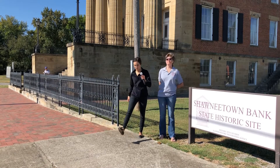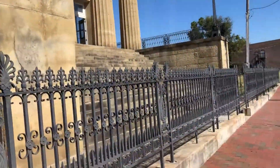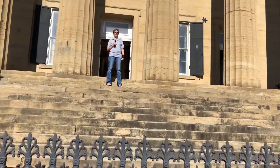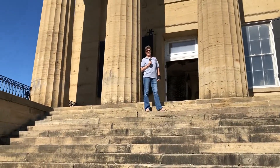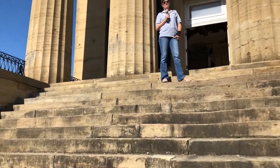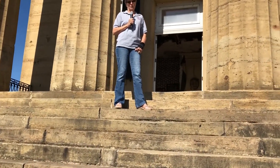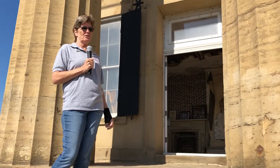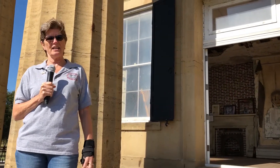Good morning and welcome to Old Shawnee Town, Illinois. We are currently standing at the First State Bank, which was built after the actual first state bank — which was a house — we'll get to that later. This is the five-column bank here in the village of Shawnee Town. The Gallatin County Historical Society opens this to visitors, and we have a special event this weekend where we'll be able to share a whole lot more information.